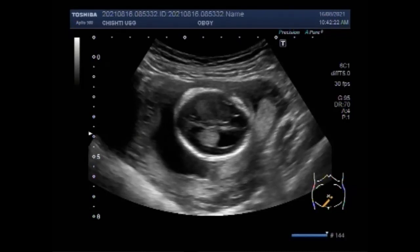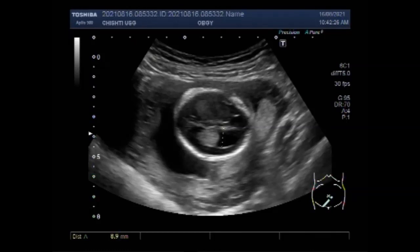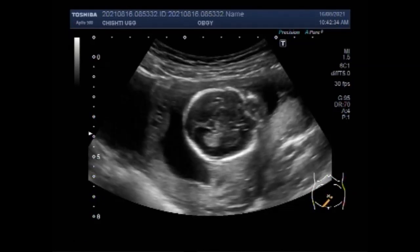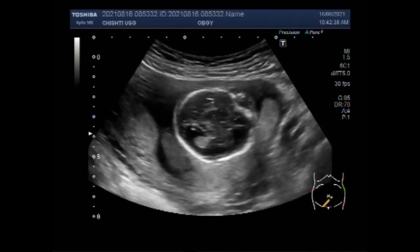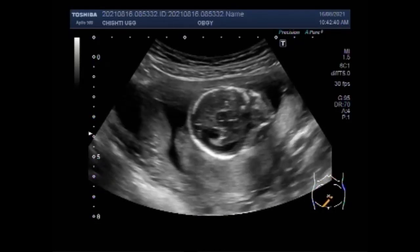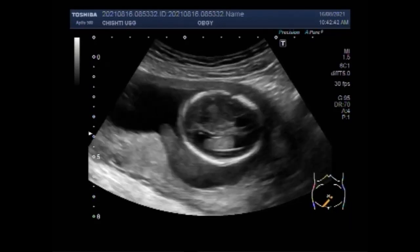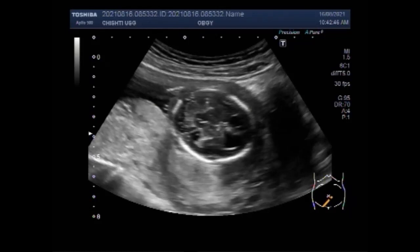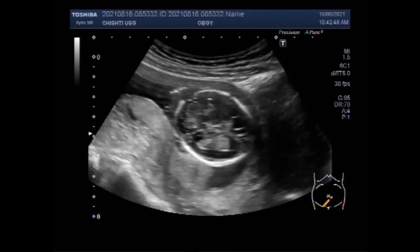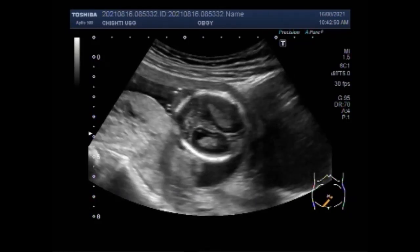The placenta is posteriorly attached. The fetal head looks normal. Fetal abdominal cysts are rare and a few cases have been described in the literature. With recent advances in ultrasound techniques and increasing clinical experience, routine ultrasound screening has facilitated the early detection of fetal structural abnormalities.